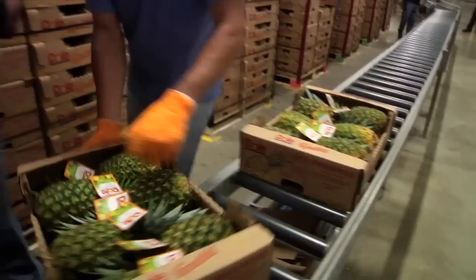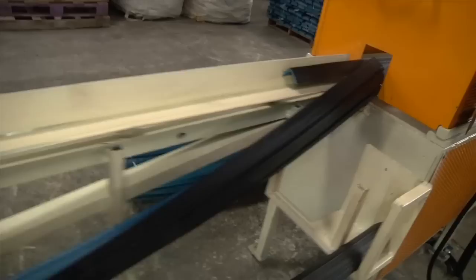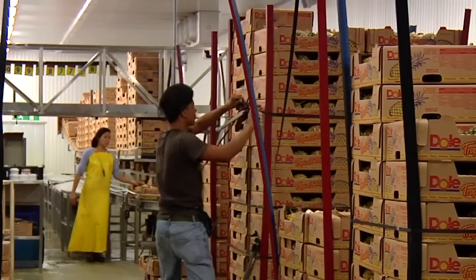The boxed fruit then travels onto the pallet station. The pineapples are loaded on pallets according to size. Pallet corner boards come here from a nearby recycling plant, a joint venture between Dole and a local company.